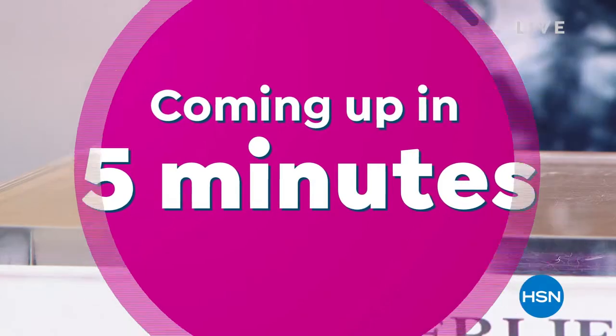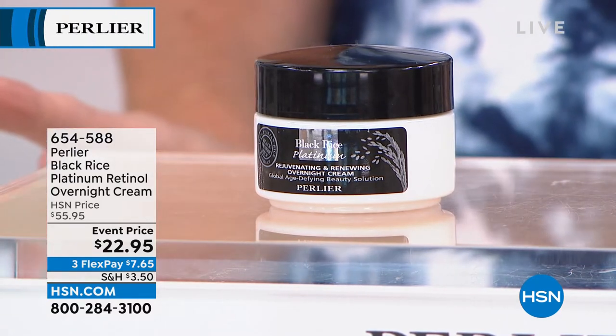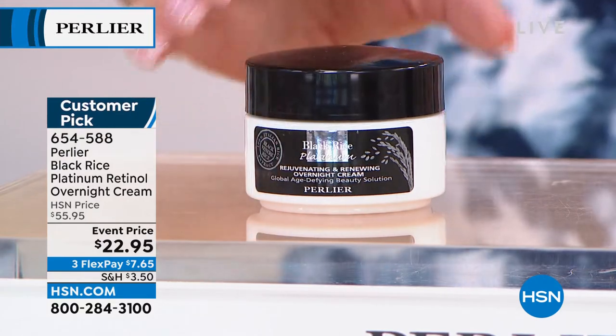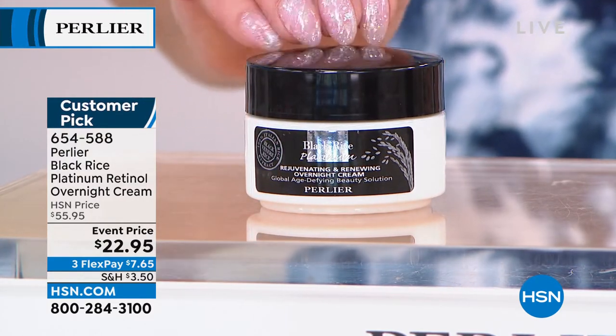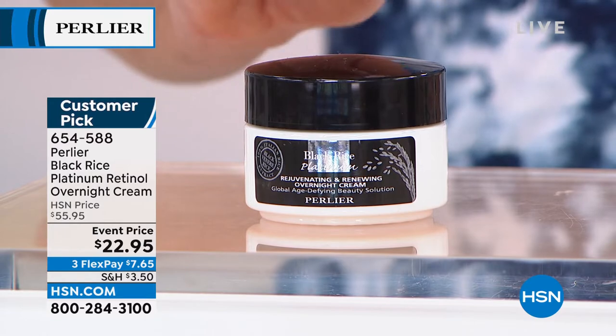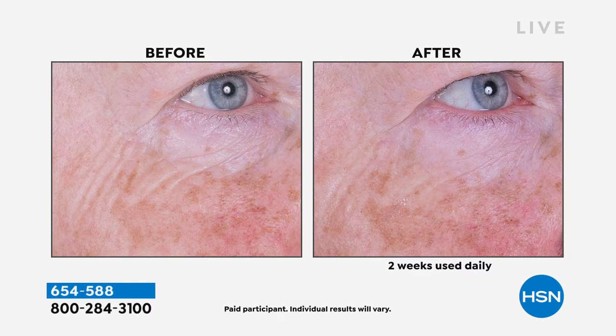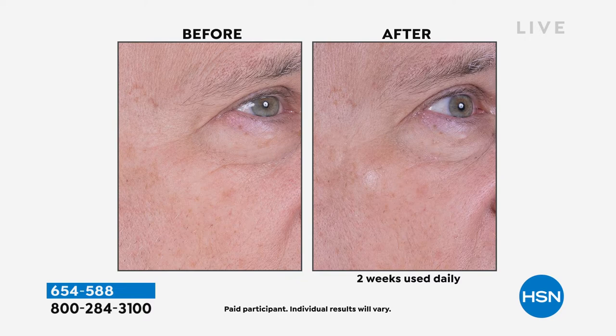We're going to talk about one of the number one top-selling products — their retinol cream. I have the world's most sensitive skin, and that's the one thing we fear. We know the importance of retinol. This is like a double retinol that has been encapsulated to be the most gentle formulation, even for the most sensitive skin. The black rice is one of the leading lines for Perlier skincare. This is the platinum line.